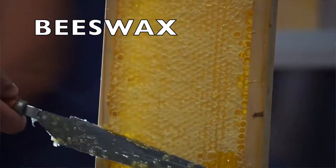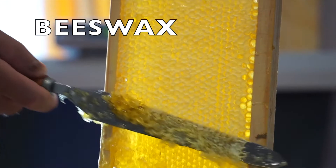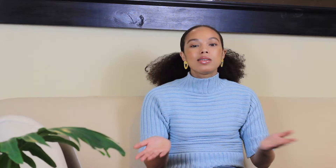Number three is beeswax — this is an obvious one, made by bees. Some vegans choose to use honey, but I think if you use honey you're more vegetarian than vegan. Another name for beeswax is Cera Alba, so if you're looking at beauty products and see Cera Alba listed, that is beeswax.